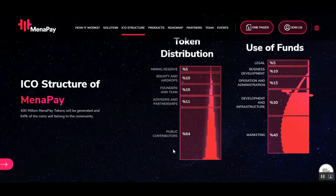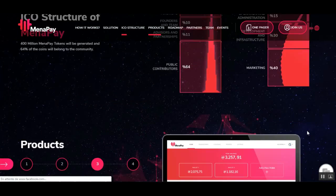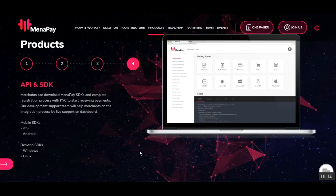Here we have the token distribution: 64% is for the public sale, 11% for advisors and partnerships, 10% for founders, 10% for bounty and airdrop, and 5% for mining reserves.